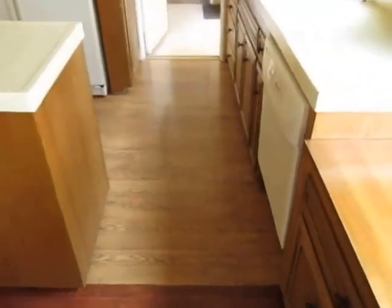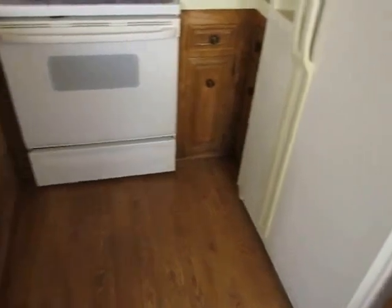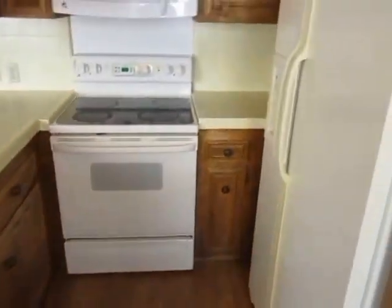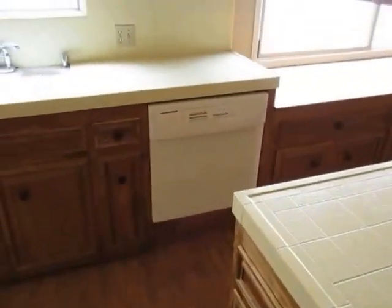The kitchen has a tremendous amount of counter and cabinet space. The appliances are included: the fridge, microwave, oven, and dishwasher.